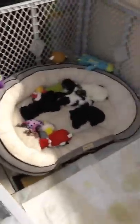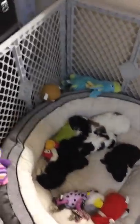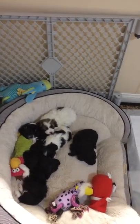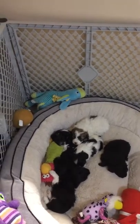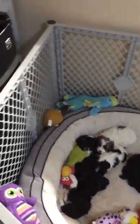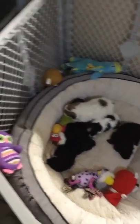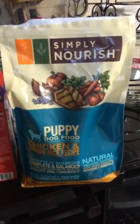They loved it! They all ate a plate of food that I prepared for them. What I did is, on a little plastic Tupperware that I have, I mixed in maybe about half a cup of Simply Nourish puppy food.